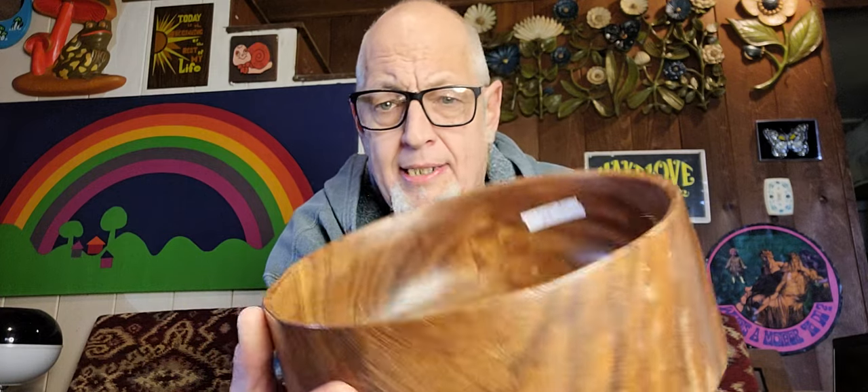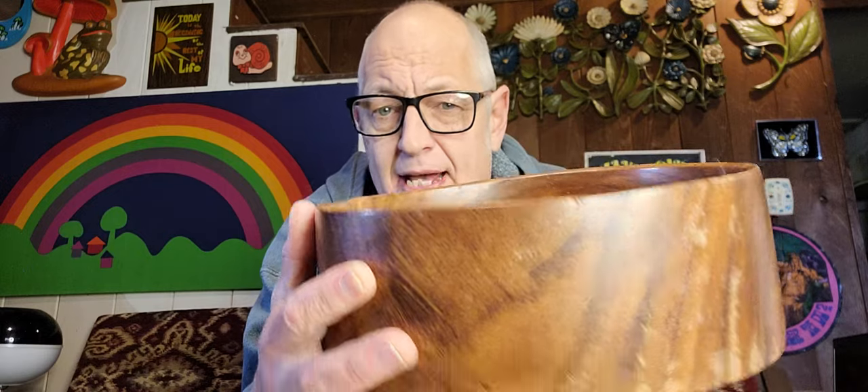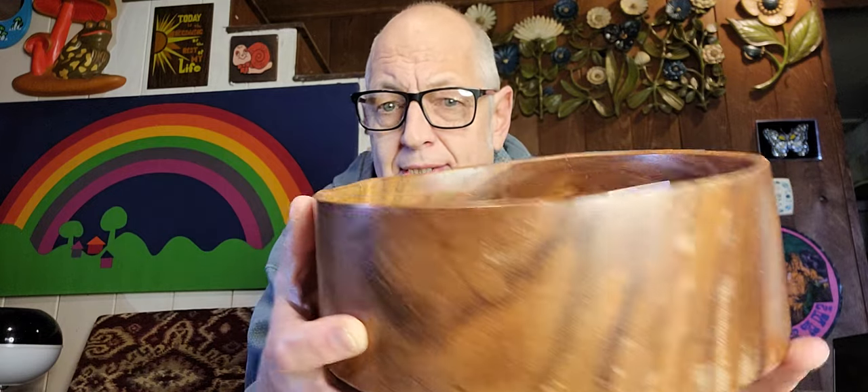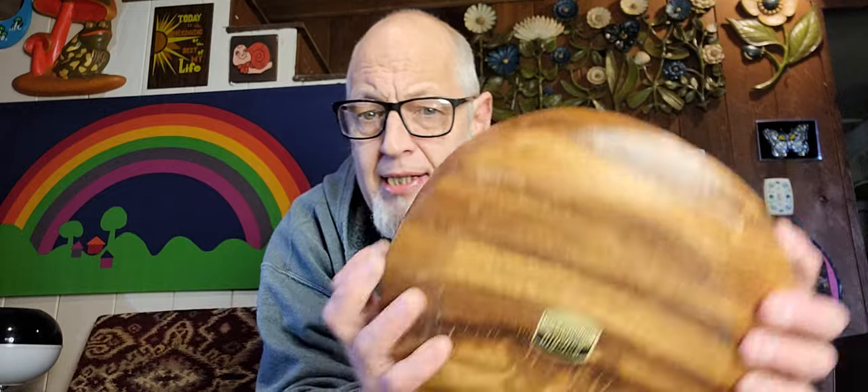And finally, this monkey pod bowl — 60s, maybe 70s. Needs to be oiled on the side there, but it has a really good look to it, and these sell very well. This could be a fruit bowl, this could be a salad bowl. It's an $18 bowl to me; I paid $3 for it. So in one trip, I spent $6 and I'm going to make $62 off of a $6 one-time trip to the Habitat Home Store.